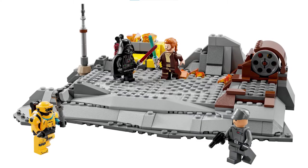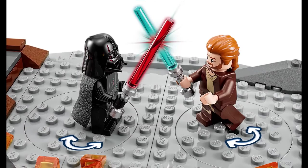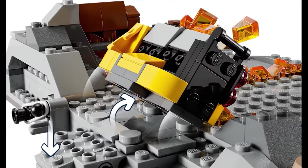Moving on to the play features, the first is turntables in the bottom of the set so that you can spin around the Darth Vader and Obi-Wan Kenobi minifigures so that they can be dueling. This is just a pretty meh play feature because it's something you would expect to be included in a duel set like this. The next play feature is that a yellow cart with a bunch of lava pieces in it can be thrown over by pushing a piece, so that it spills all the lava in the middle of the set.